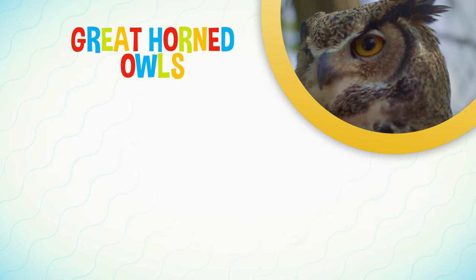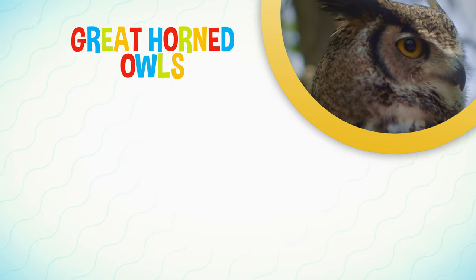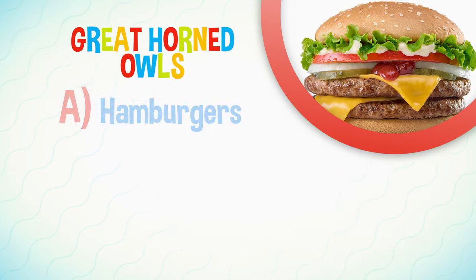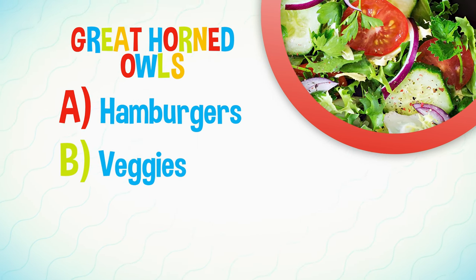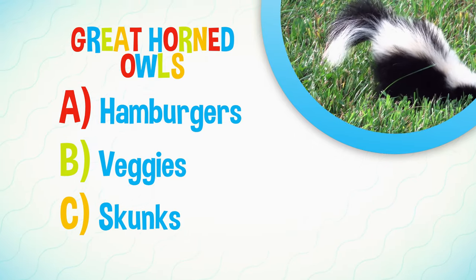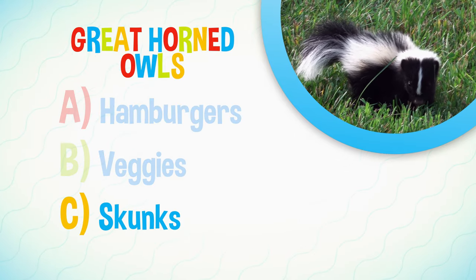What do great horned owls love to eat? A: Hamburgers. B: Veggies. Or C: Skunks. The answer is C — skunks.